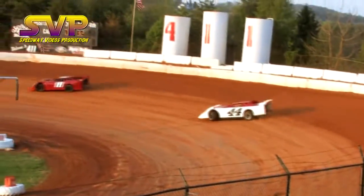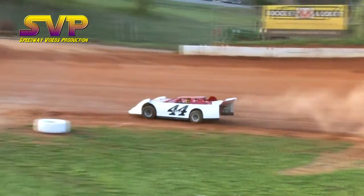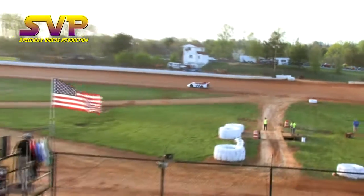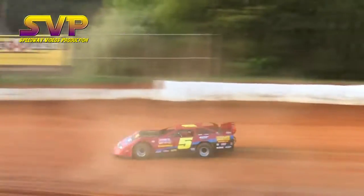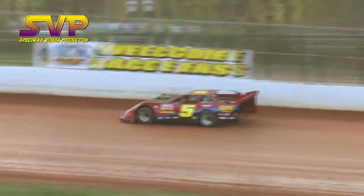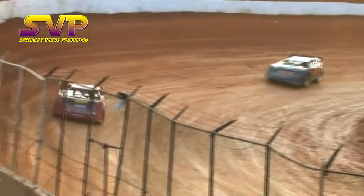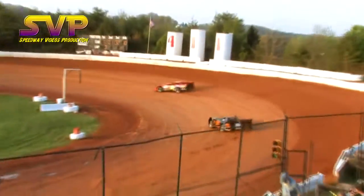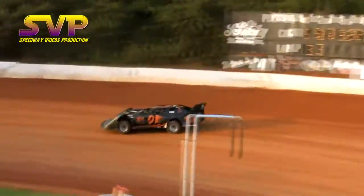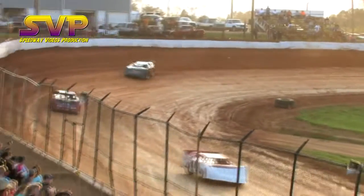Kyle and Gina Allen rounding out the field. James Cole is your leader on turn two as Gina Allen gets sideways in two, but we stay green. Wayne Raider in the second spot as he's trying to chase down the race leader, and in the third spot is Tom Larcher with Kyle almost getting sideways at one.